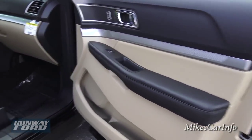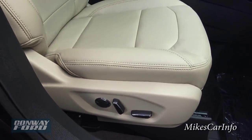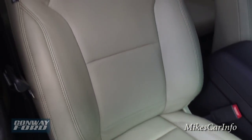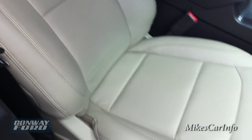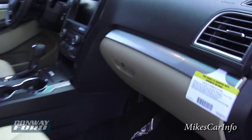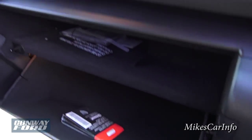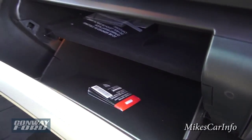It does have a power seat with lumbar support — adjustable lumbar support at that. This one has tan leather seats, super comfortable. Here's the glove compartment — it's a compartmentalized glove compartment with a little shelf, and it is all felt-lined.